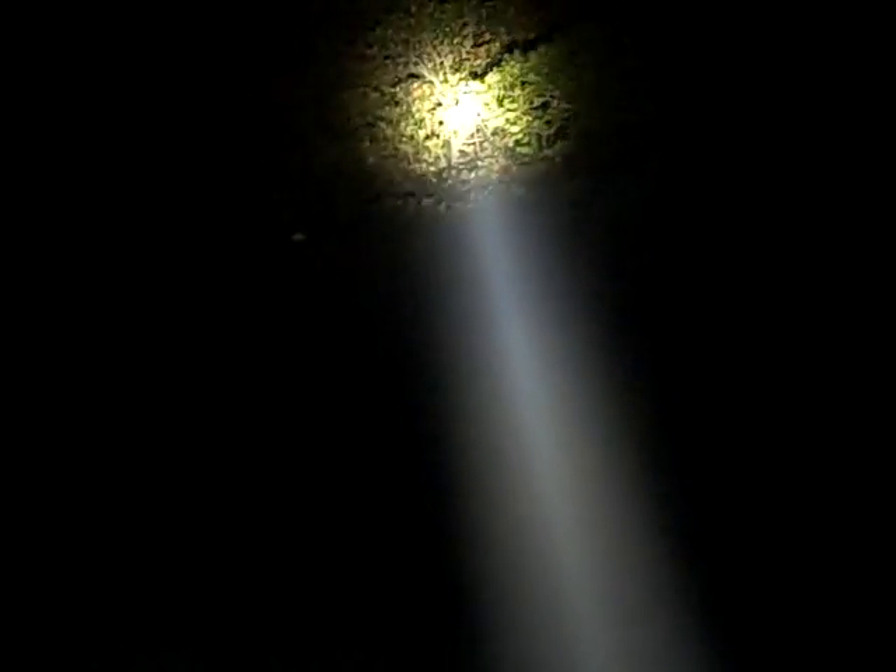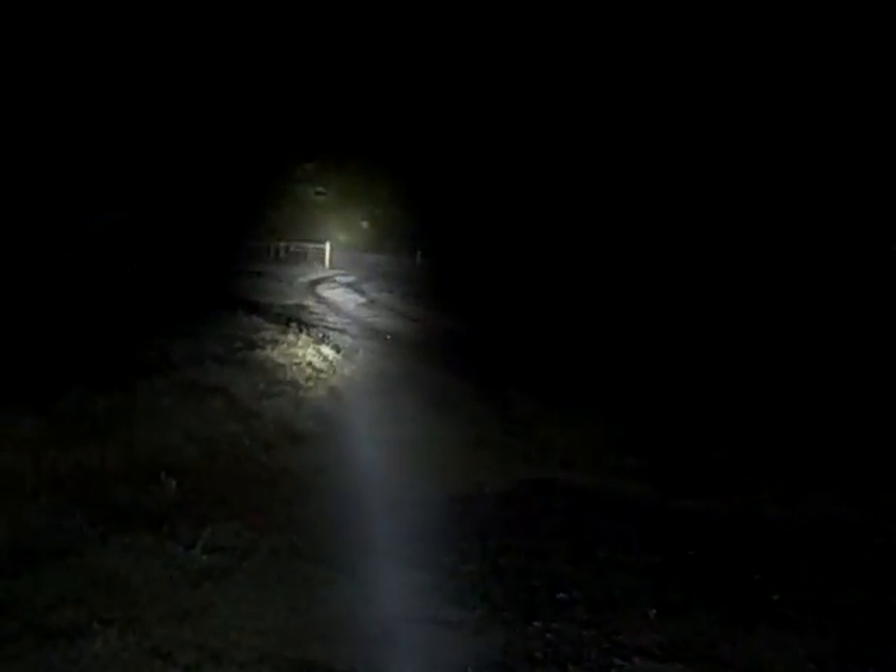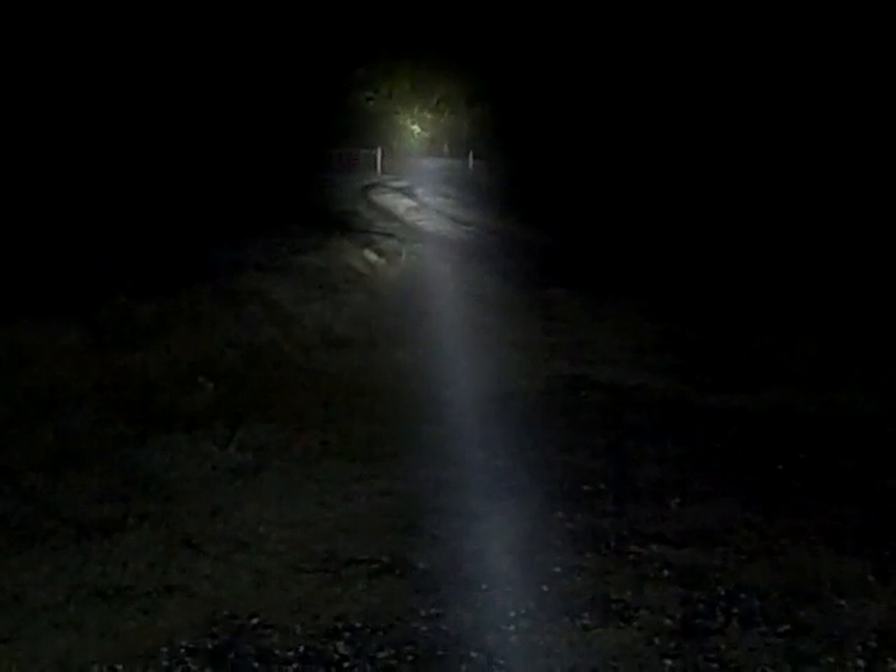Looking at a tree about 75 to 50 feet from me, and now we're looking down a driveway at a distance of about 100 yards away.